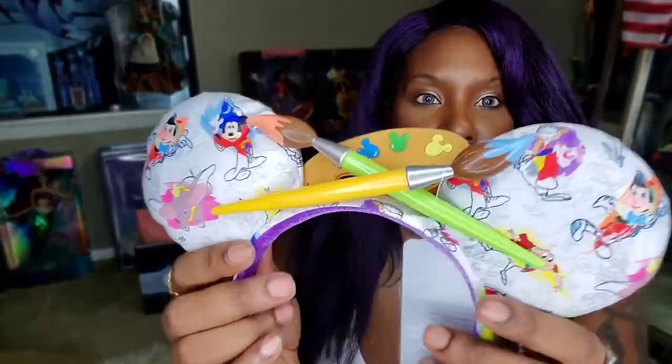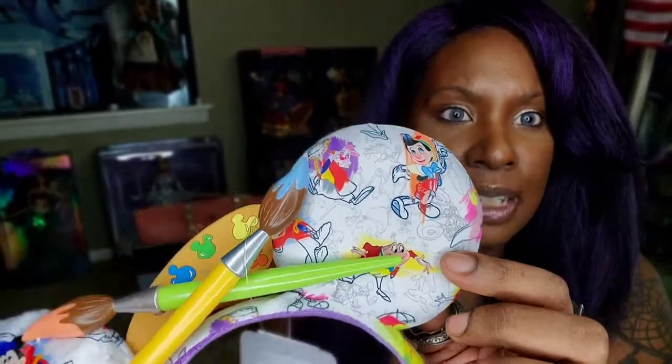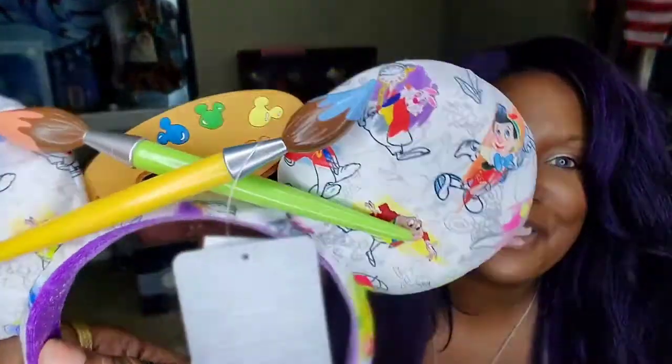The other thing I got from the Ink and Paint collection was the ears. How cute! It has two paint brushes, Pinocchio, the rabbit from Alice in Wonderland, Mickey, and Dumbo — really really cute. You can see them on me here. I thought they were really unique ears. I hope they make an Ink and Paint lounge bag to match — that would be really cool. They're adorable ears and I'm really glad I got them.